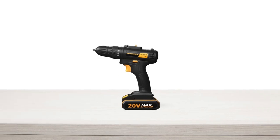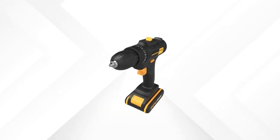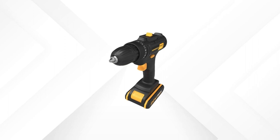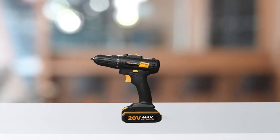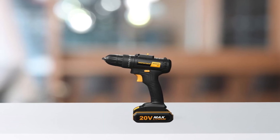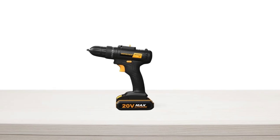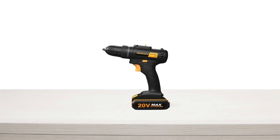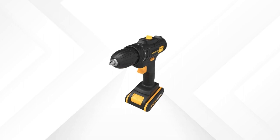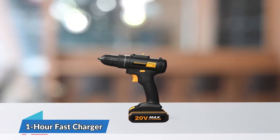Whether it's screwing or drilling into wood, metal, or tile, the 3/8-inch keyless chuck makes changing bits quick and easy. This drill also has a reverse control switch, allowing you to easily switch between screwing and unscrewing modes. The 1.5 amp hour lithium-ion battery delivers reliable power and a longer runtime, and the set includes two rechargeable batteries and a one-hour fast charger.